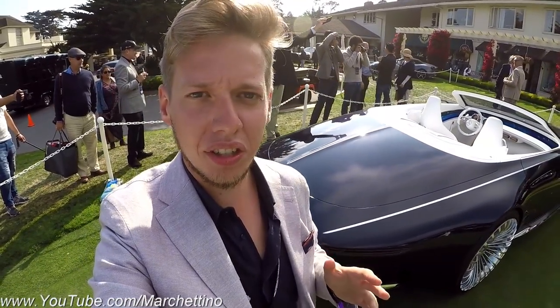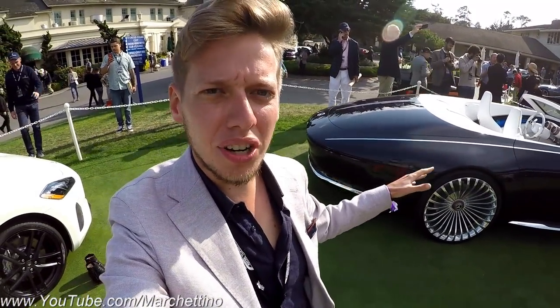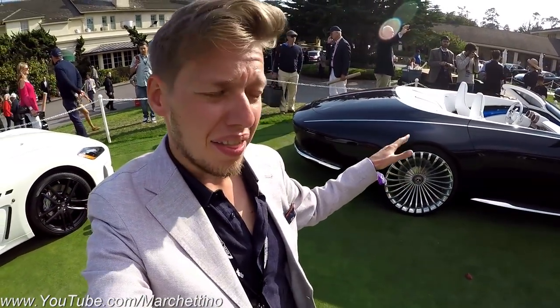I just love the way this concept car looks — it looks futuristic yet so classic, and according to Mercedes, this is what cars will look like in about 20 years!